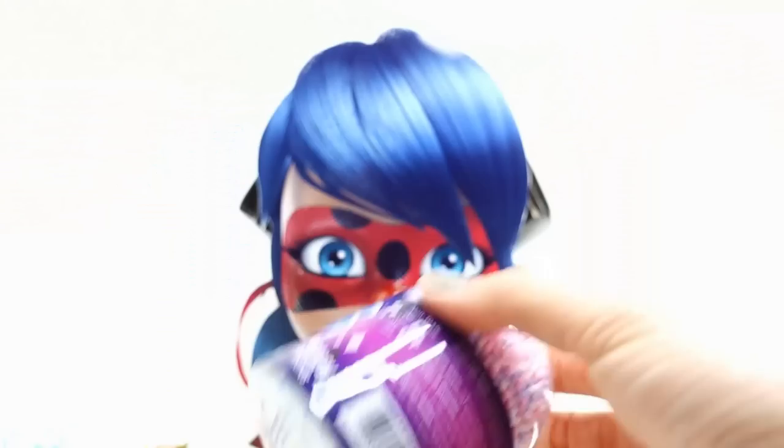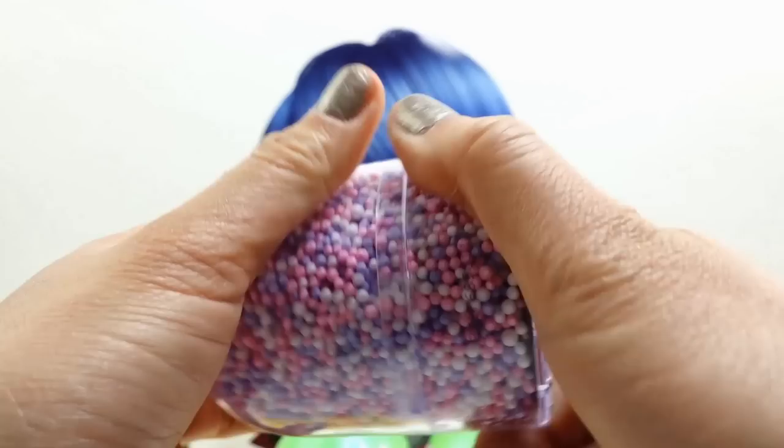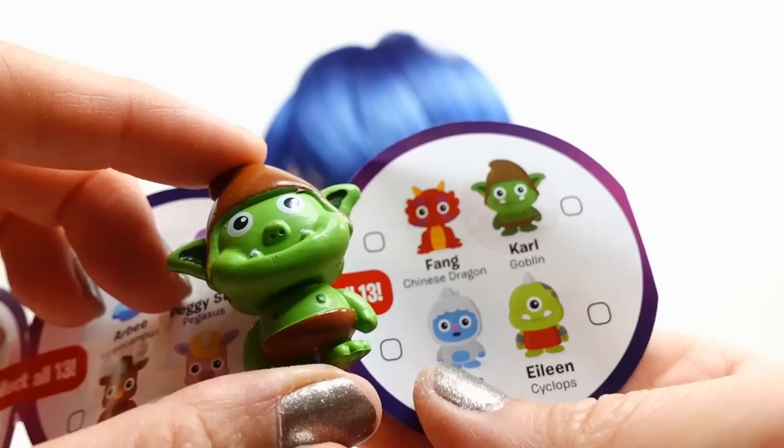This one is Yuli. Super cool. We do have another one, so let's figure out what kind of surprises are in this one. I see it right away - it's green. This is like a little elf. So this one is a goblin and his name is Carl. So we got a yeti and a goblin - how cool is that?